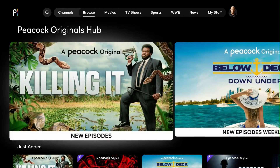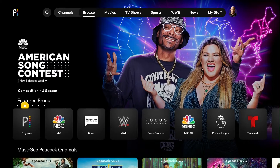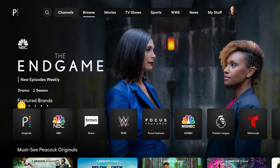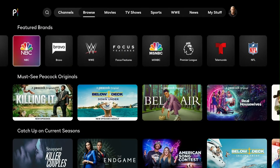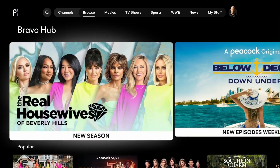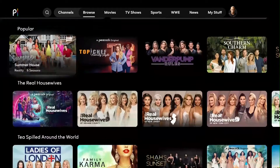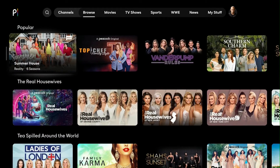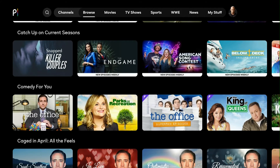Let's go back to the browse section and check out what they have for Bravo. These are the TV shows and movies available under Bravo — we have The Real Housewives of Beverly Hills, Below Deck, Summer House, and many others. I like how they categorize everything and put different labels on them. That's pretty cool.